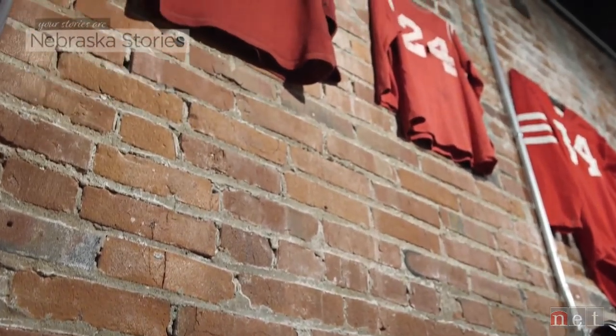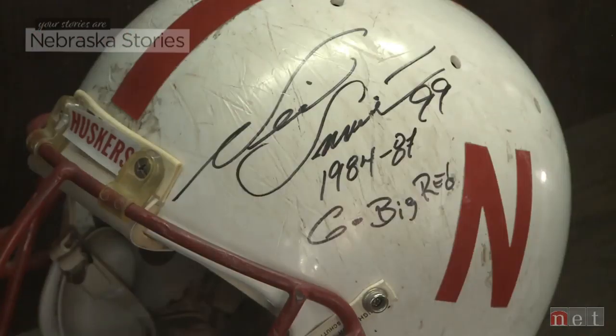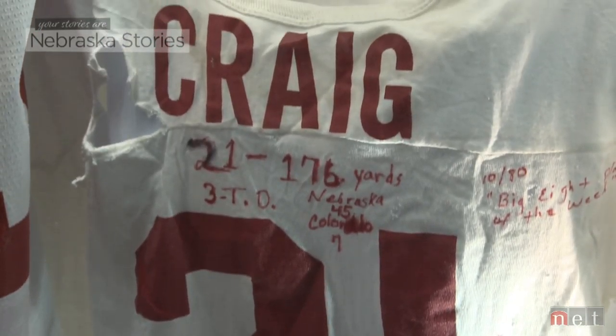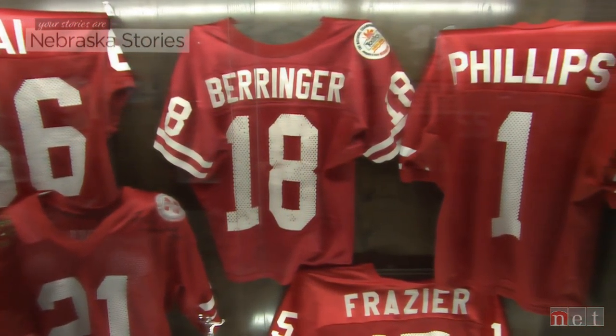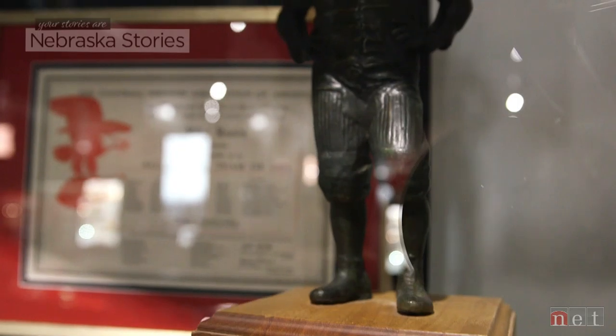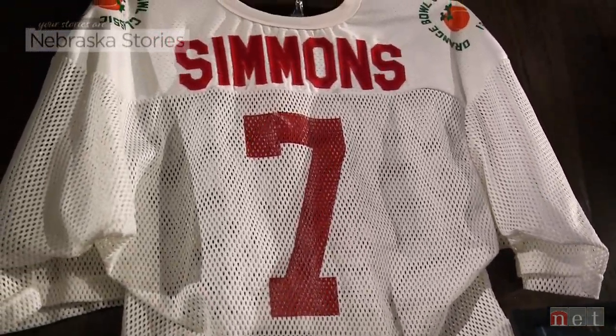I actually had a list of like 17 guys that I had since I was in high school, and I thought those guys were unattainable. And then like two years ago, I finished the list. That's the fun for me — the hunt, the tracking something down. That's an addiction. I can't, I won't stop. I love it so much. Everybody's got their thing, and mine just happens to be expensive.